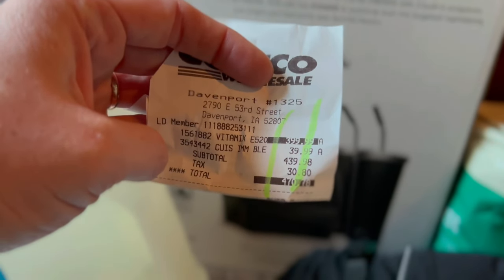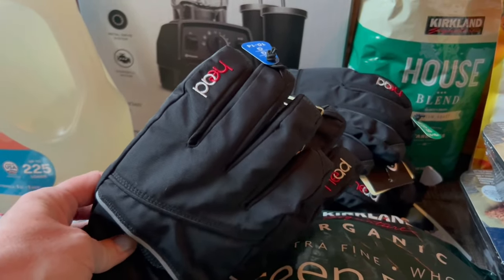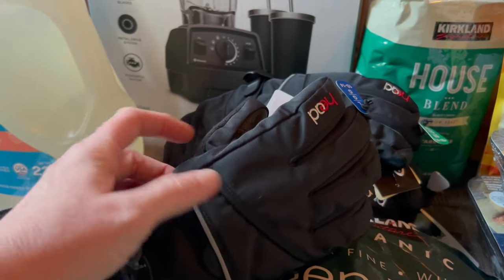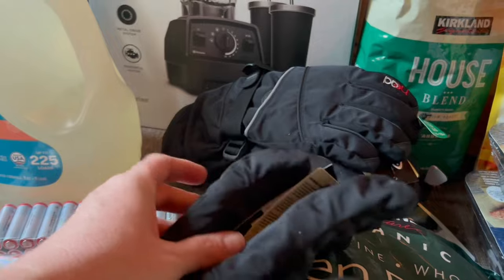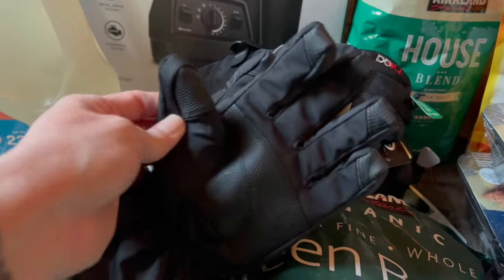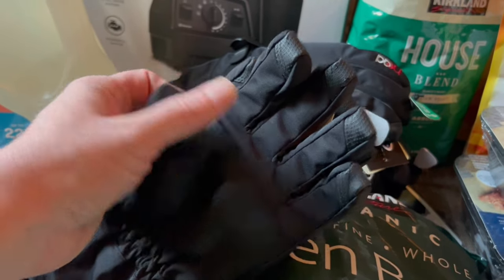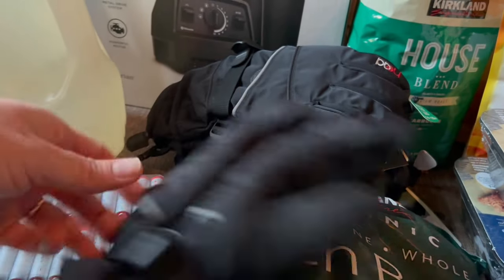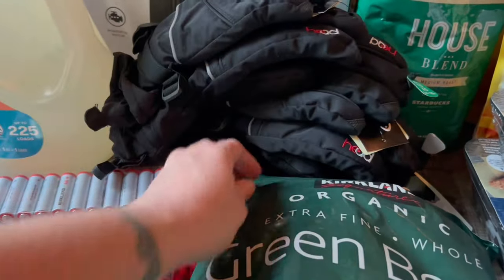The Vitamix was $399.99 — so $400 — and total for those two things, my work purchases, $470.78. I also got gloves — three pairs, one for each of my younger kids. I wanted to check with my older one first; he's 18, he doesn't do too much playing in the snow anymore unless it's motorized and kind of dangerous. I really like these gloves that have the reinforced fingers because my kids are forever ripping the tops of their gloves.